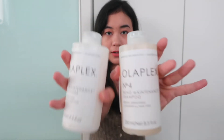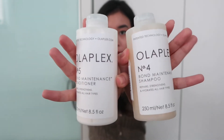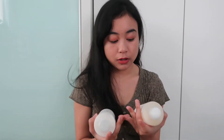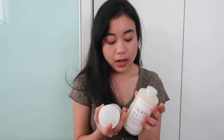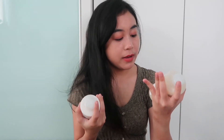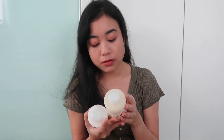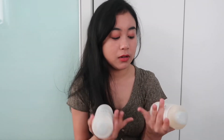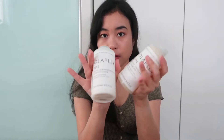Moving on to my favorite shampoo for 2019, which is Olaplex. These are my two favorites — number four and number five. I only get them when there's a sale at Sephora because they're quite pricey, but it really helps with my hair. My hair is very dry and this smooths it out. It's supposed to repair, strengthen, and hydrate all hair types, so it's especially great if you've bleached or done chemical procedures on your hair.